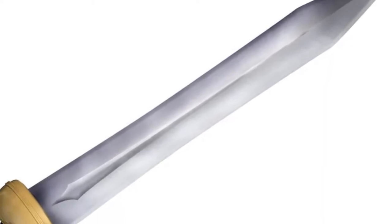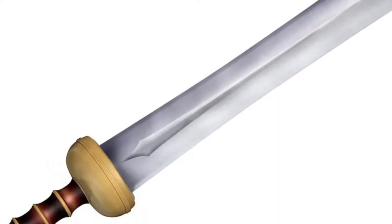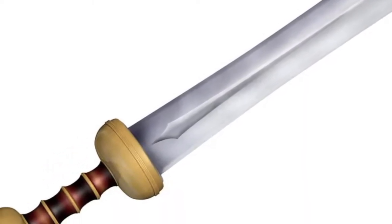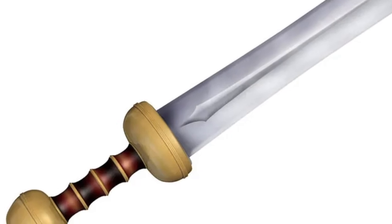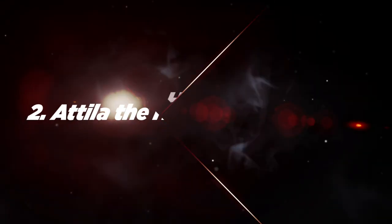Number 3: Roman Gladius. This makes the list for sheer longevity — the Gladius helped build the Roman Empire and policed it for 800 years. According to some historians, the design didn't even originate with Rome; they saw the effectiveness of this simple short sword used by Celtic mercenaries who fought for Hannibal and adopted it as their own. Though it could cut off an enemy's limbs, it was primarily used as a thrusting weapon.